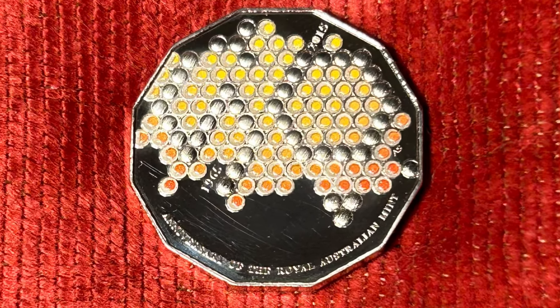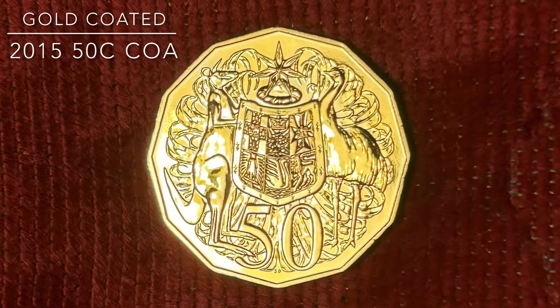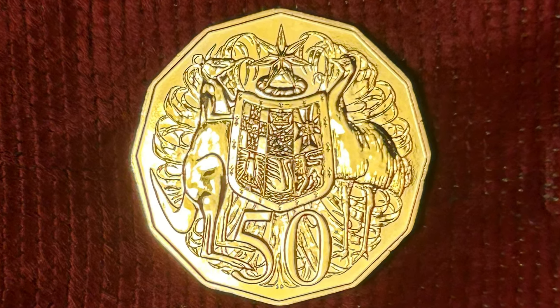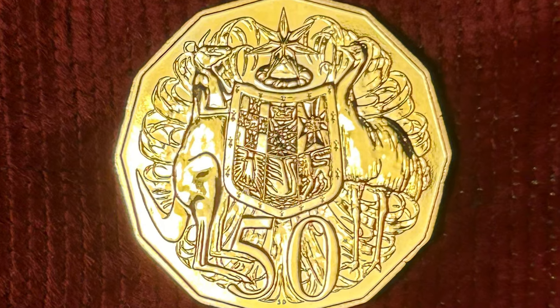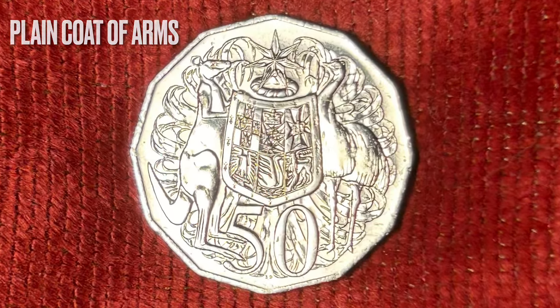Then there is the controversial gold-plated coat of arms 50-cent coin. There is no argument from me that this coin is not impressive and worthy of celebrating the 50th anniversary of the Australian Mint. Who could not marvel at the impact of this glorious gold finish?